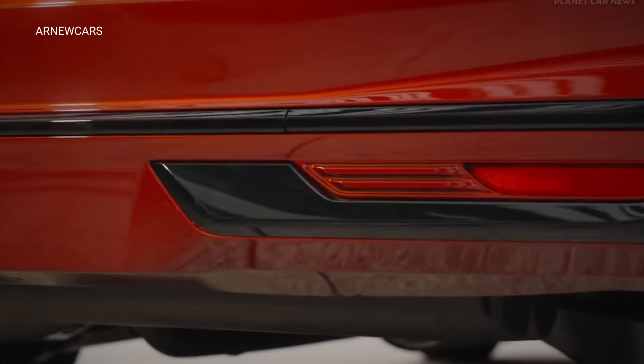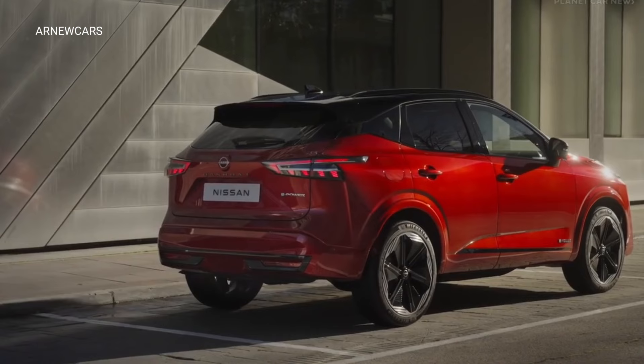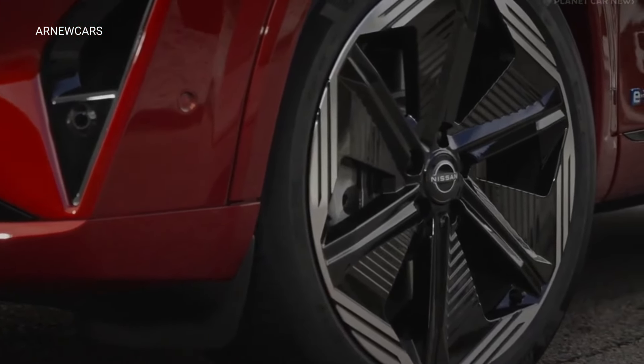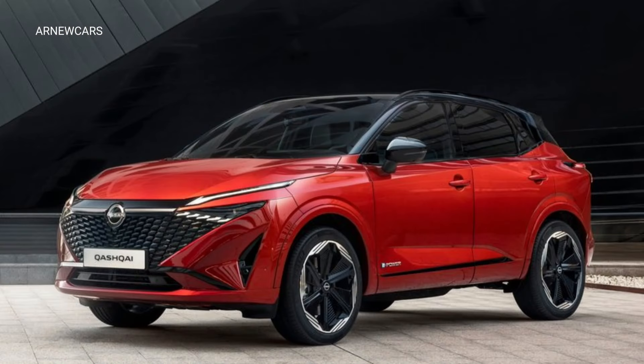Changes at the rear are more subtle but include a new set of rear LED lights and a modified bumper with a more aggressive lower section designed to give the Kashqai a sportier appearance. The introduction of the N Design grade, which offers color-coded body cladding and larger 20-inch wheels, further emphasizes this change — a nice step up from the standard 17 inches to 19 inches.